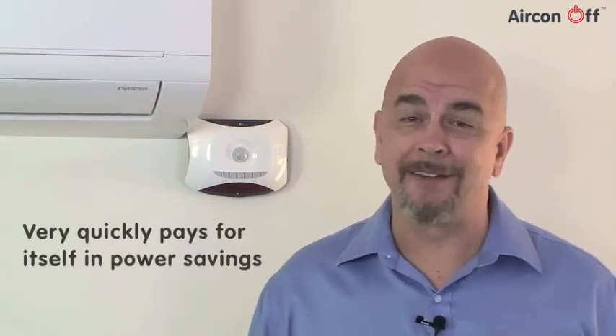According to our research into how air conditioning is used, and combined with the quickly rising costs of electricity, we can show you how the Aircon Off will save enough money in energy bills to pay for itself in a few months. And after that, you can pocket the savings for years to come.